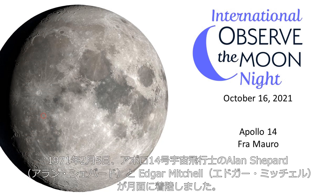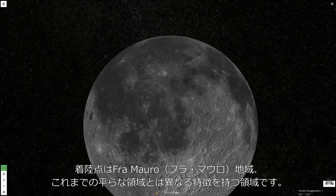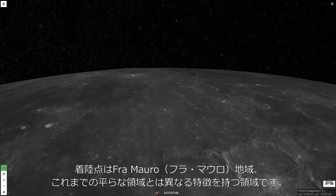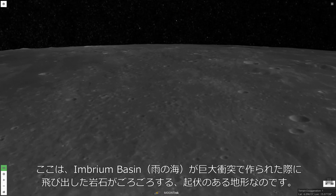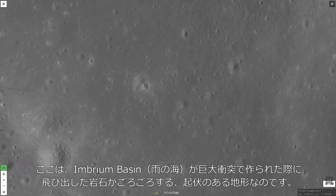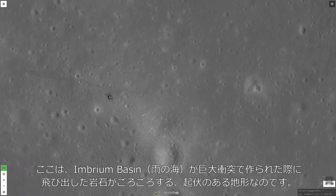Apollo 14 landed Alan Shepard and Edgar Mitchell on the moon on February 5, 1971. The target for this mission was the Fra Mauro area, known for a very specific geological formation. Unlike the flat, smooth Mare terrain of the previous two missions' landing sites, the Fra Mauro region is characterized by numerous rolling hills, formed by massive amounts of rock debris blasted out by the giant impact that formed the Imbrium Basin.